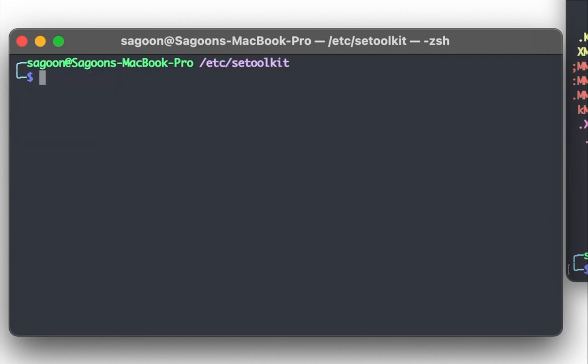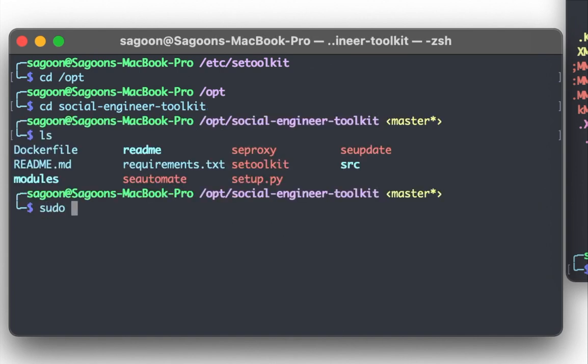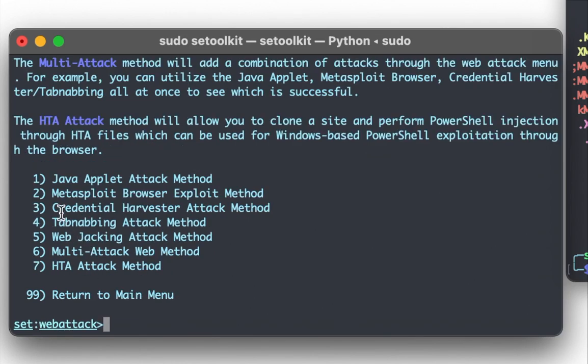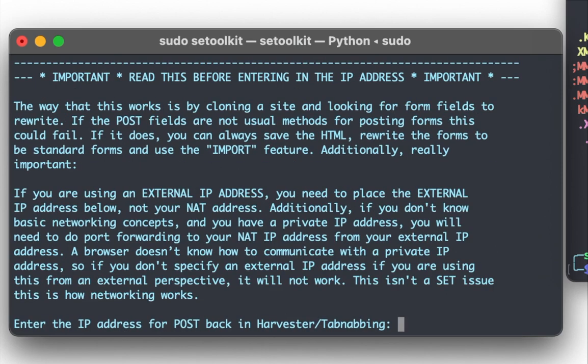Now we run the Social Engineering Toolkit. We navigate to 'cd /opt/social-engineering-toolkit' and run 'sudo setoolkit'. We select option 1 — Social Engineering Attacks — then option 2 — Website Attack Vectors — then option 3 — Credential Harvester. Now we have three options: custom import, template, or site cloner. We're going to clone a website.